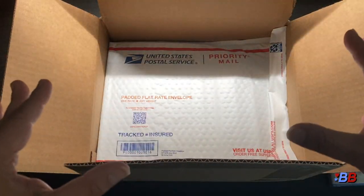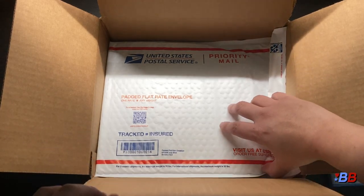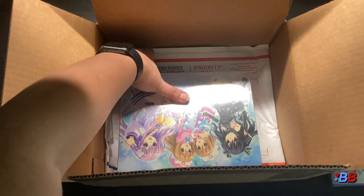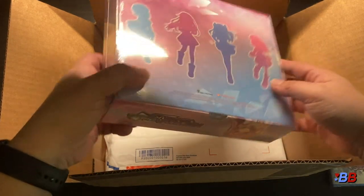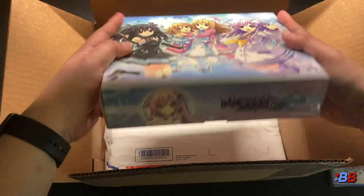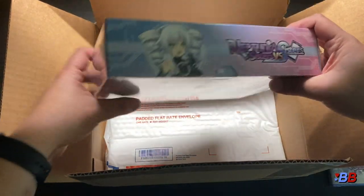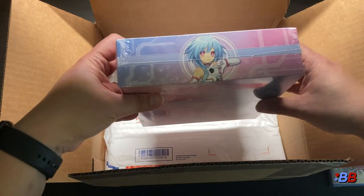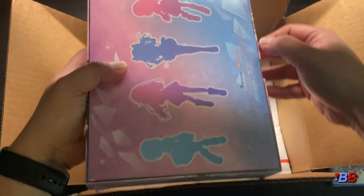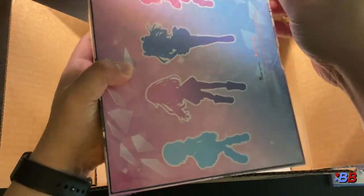It's kind of throwing me off because I was expecting a limited edition box. I didn't expect it to just be priority mail packaging separating things. But here it is — there's the Neptunia Sisters vs Sisters logo. I'm guessing that cell phone motif is the thematic for this one.